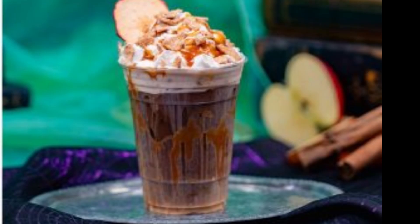Caramel Apple Cold Brew — cold brew coffee with apple and caramel syrups, whipped topping, caramel drizzle, cinnamon sugar, and an apple chip. Non-alcoholic.